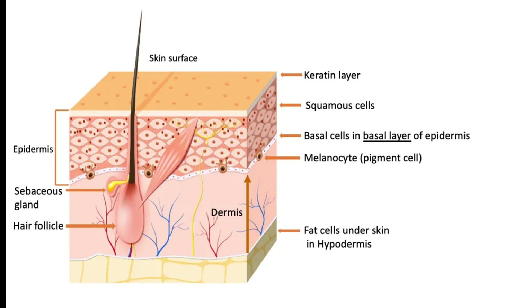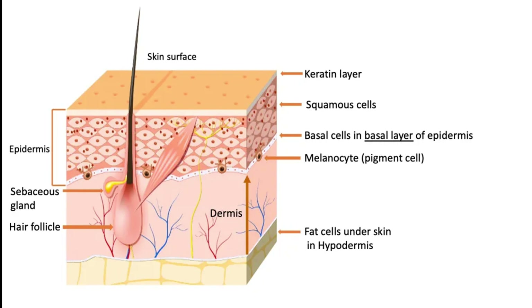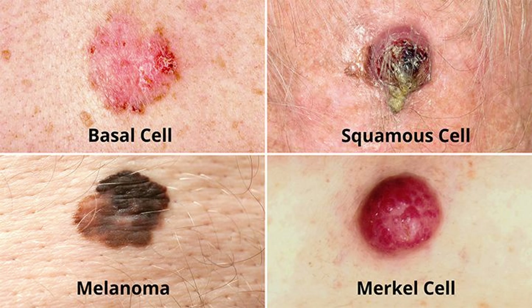Most skin cancers will start in the epidermis, or the outer layer of the skin. The epidermis has three parts: the basal layer, the squamous layer, and the layer with the melanocytes. Basal cell cancer is the most common. You may have a grandparent or someone in your family that had a spot on their cheek or nose — those are some of the most common locations for basal cell cancers. They very rarely spread and are usually local, and most people will notice a new lesion on their face that they'll see the dermatologist about.